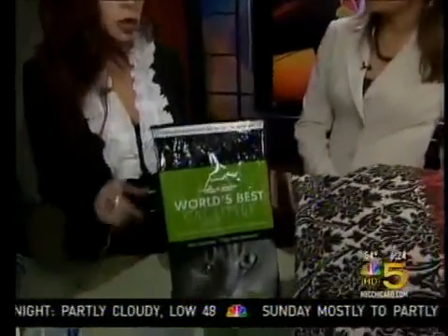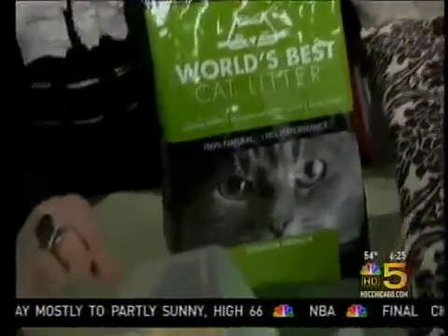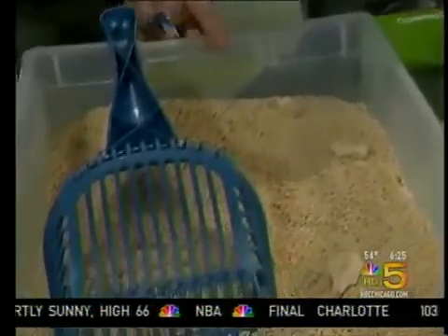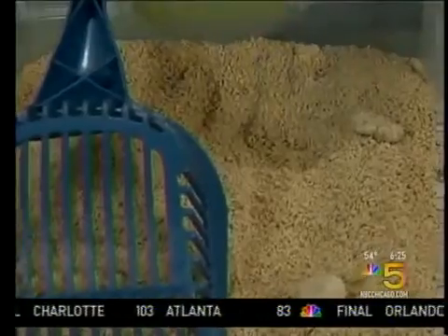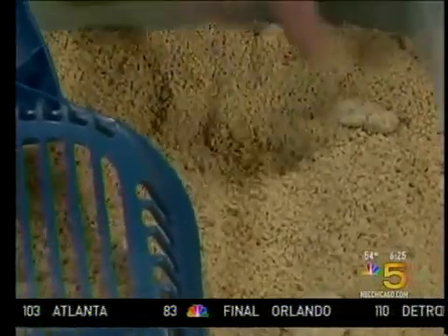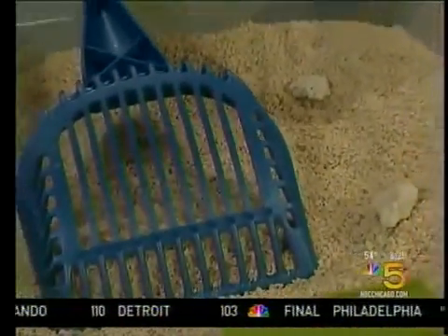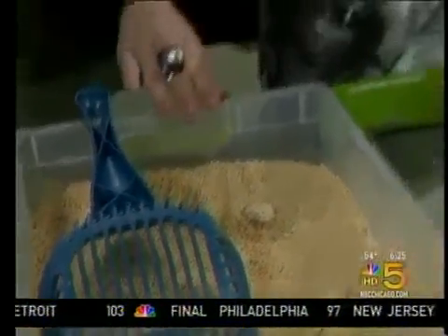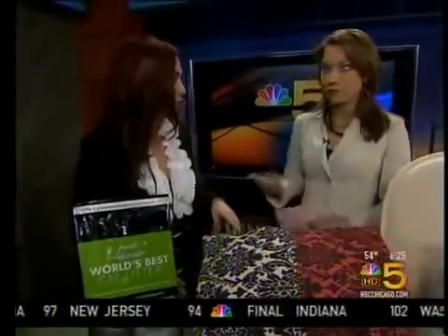People with cats also have to be concerned about indoor air quality from dust and odor control. This is called World's Best Cat Litter, and it's made of whole kernel corn with all-natural ingredients and no added chemicals — so it's pet, people, and planet-friendly. It has amazing odor control and no dust like you see with other litters. It also clumps faster, is scoopable for easy cleanup, and lasts two to three times longer, making it a real money saver. It's also biodegradable, flushable, and septic-safe.